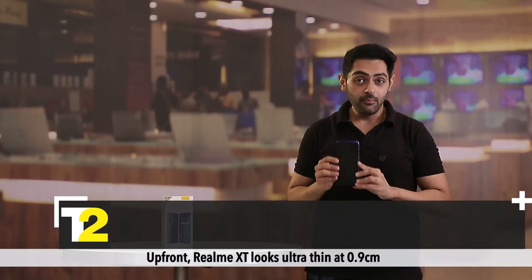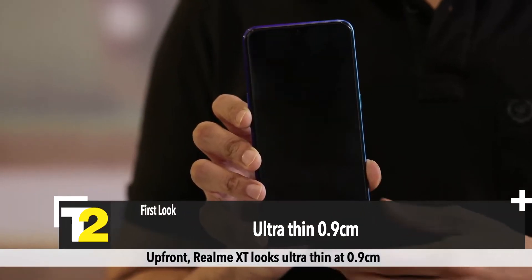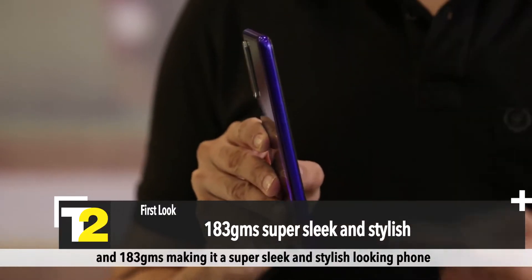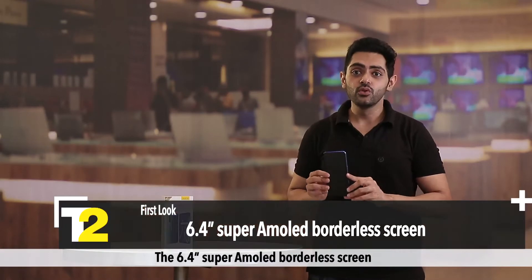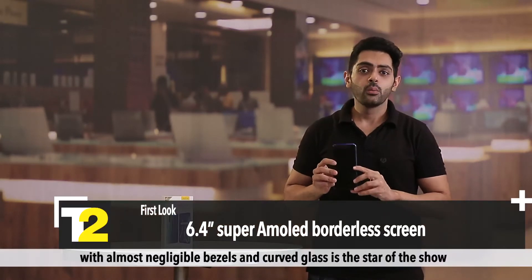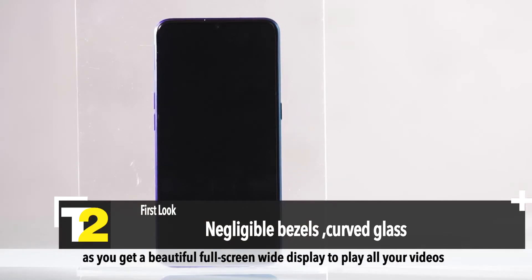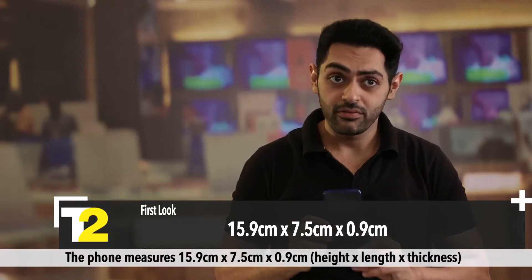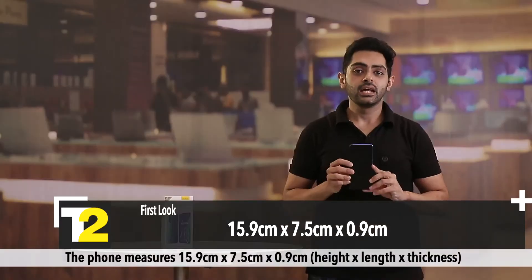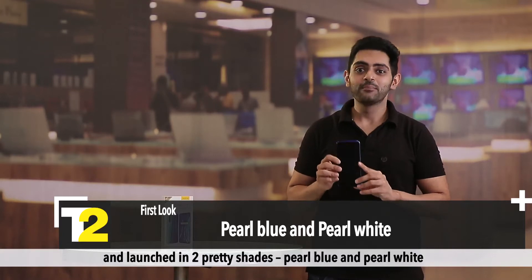Here's the first look. Up front, the Realme XT looks ultra thin at 0.9cm and 183g, making it a super sleek and stylish looking phone. The 6.4-inch Super AMOLED borderless screen with almost negligible bezels and curved glass is the star of the show, giving you a beautiful full-screen wide display to play all your videos. The phone measures 15.9 x 7.5 x 0.9cm in height, length, and thickness, and launched in two pretty shades: pearl blue and pearl white.